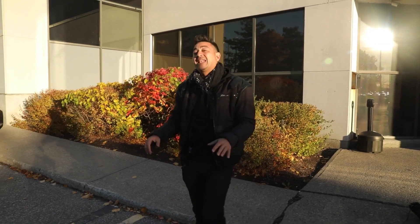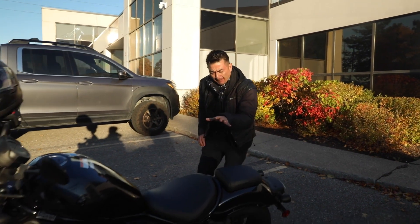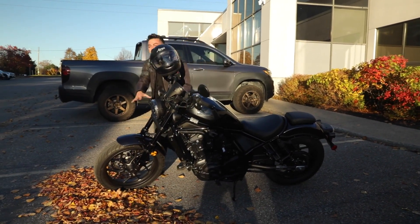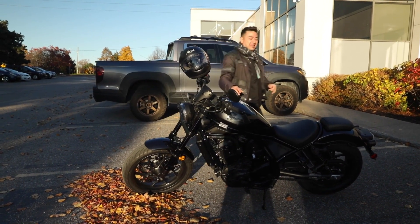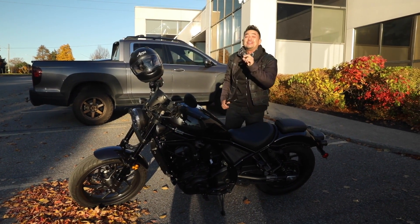It's time once again for our Halloween ride, which is a highway cruise this year. I'm on this black beast — like a demon from the darkness, it shall scream like a banshee on the highway. Actually, it's a Honda Rebel 1100, so while powerful, it'll be a smooth, comfortable, enjoyable ride.